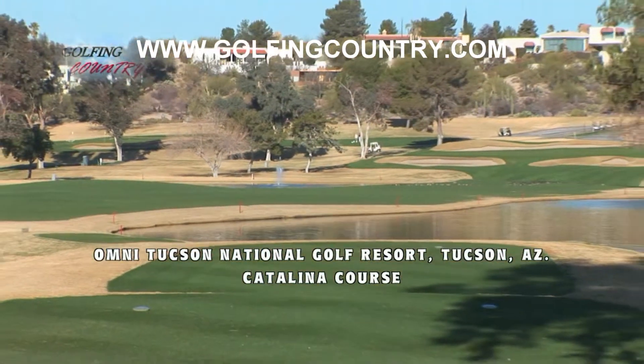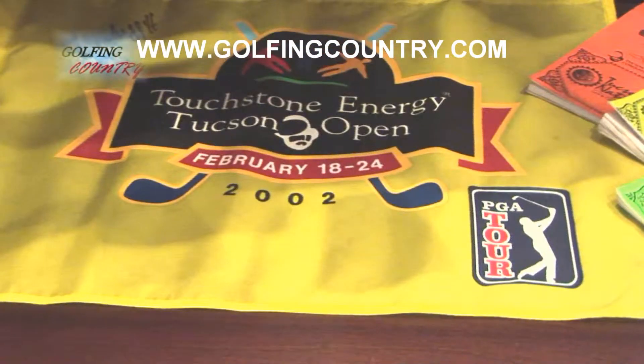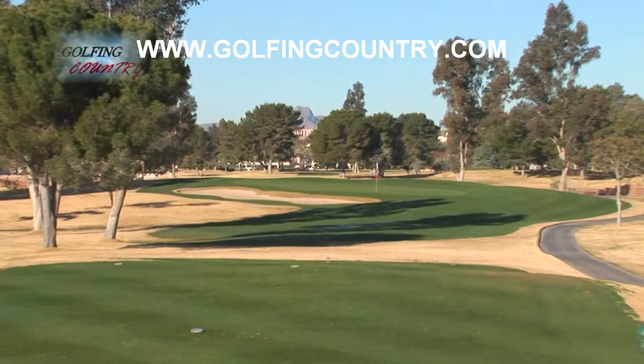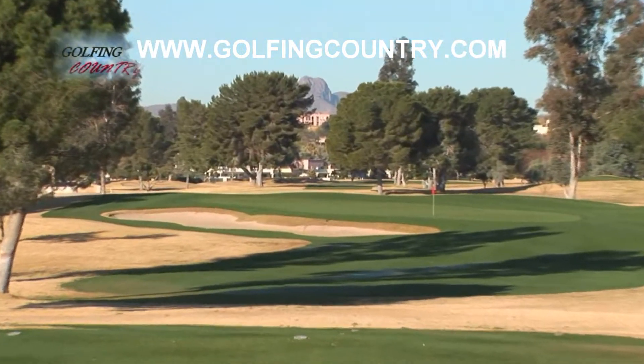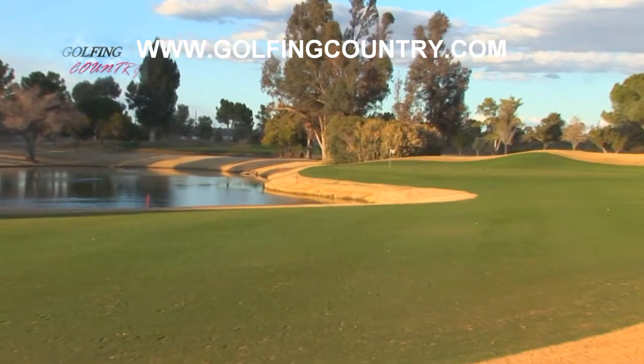It's changed many times over the years. We had the match play out here. It's been hosted as the Tucson Open, the Chrysler Classic. Bing Crosby, Joe Garagiola, and Dean Martin have all been hosts out here. So a lot of rich history here at Tucson National.